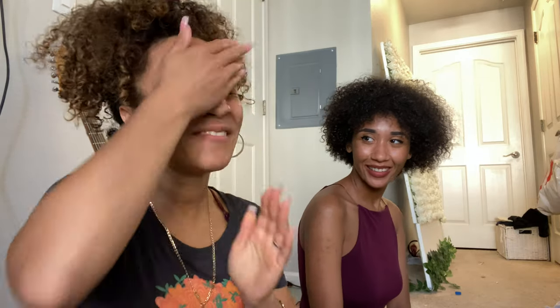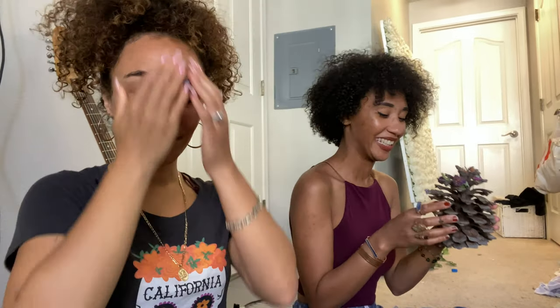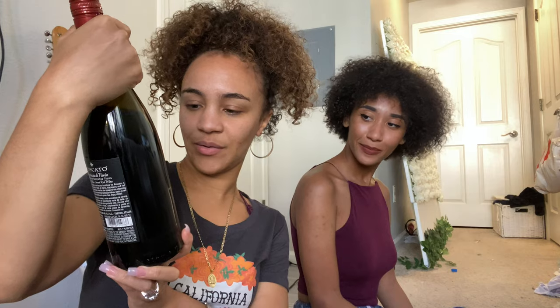In today's video we thought we would do something kind of fun. We're gonna get drawn off of wine — we're gonna sip wine and I'm gonna try to do my makeup while sipping wine, and she's gonna try to decorate a pine cone with flowers. We got some wine: I have this Stella Rosa green apple, it tastes almost like candy, and then this one is a Roscato sweet red, which is also a sweet wine. Which one do you want?